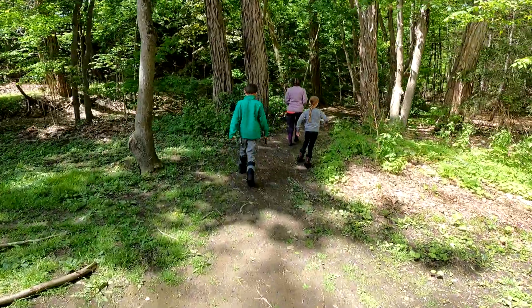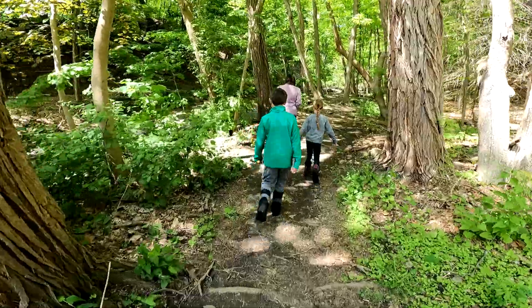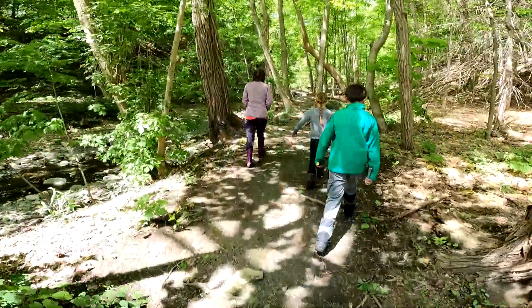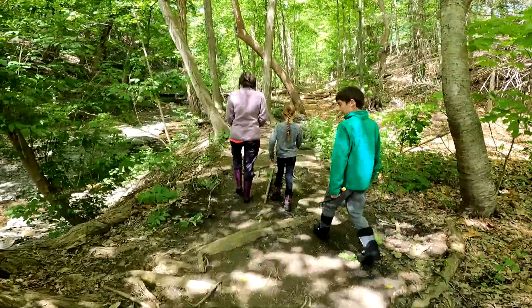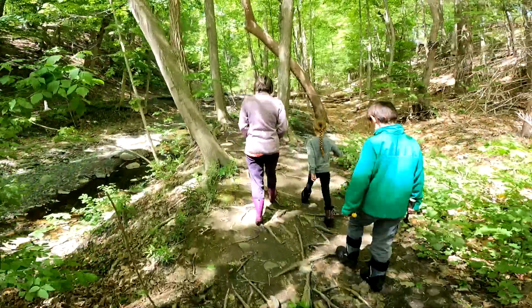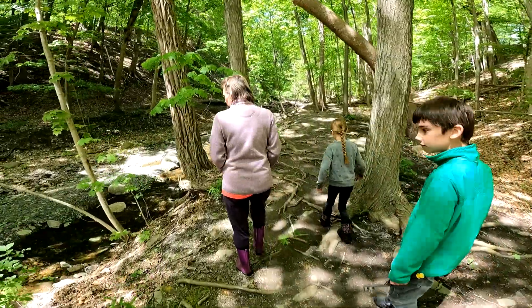This is the start of the trail. We're going to go through the riverbed ravine area. We haven't been here in quite some time, so it'll be interesting to see if anything's changed since we've been here last. I don't remember this place — it's been like two or three years, I think.